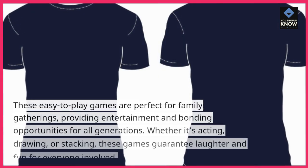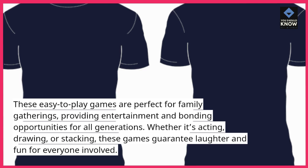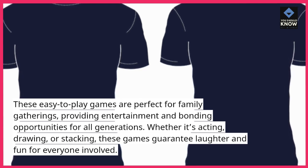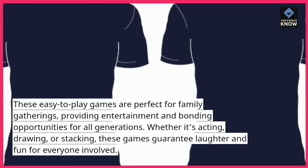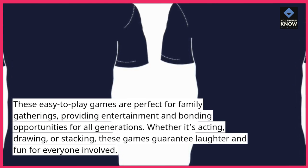These easy-to-play games are perfect for family gatherings, providing entertainment and bonding opportunities for all generations. Whether it's acting, drawing, or stacking, these games guarantee laughter and fun for everyone involved.